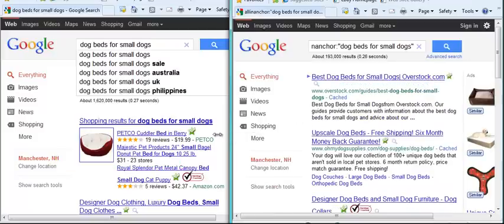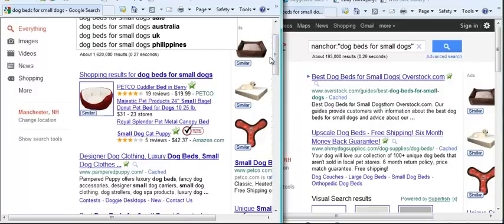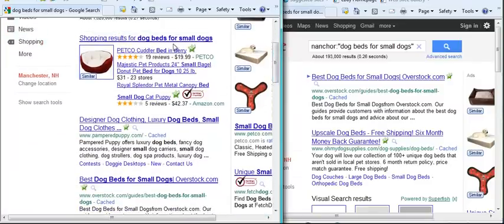What you're going to be doing is comparing the results, because if results come up in the regular search that are not listed over in the All-In Anchor results, that means you'll have an easier time getting on page 1. The first thing I see here, past the shopping results, is 'The Pampered Puppy' — designer dog clothing, luxury beds — which is the first thing Google thinks is the most relevant site for that search term.